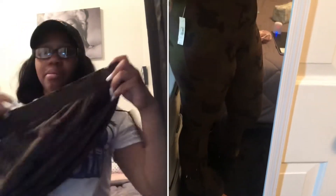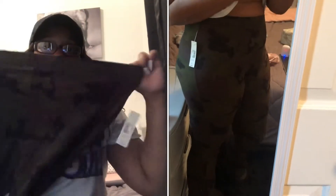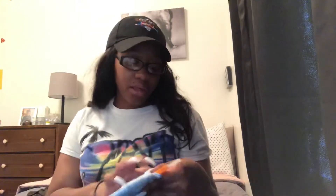They're so stretchy — the material is so soft, really smooth, and then at the bottom they flare out and it's so gorgeous. I love these. Now I'm going to go ahead and show my son's clothes since I did buy him some clothes too.